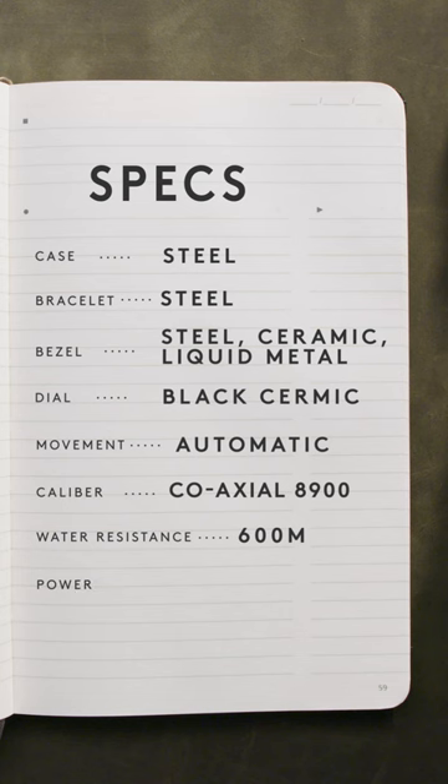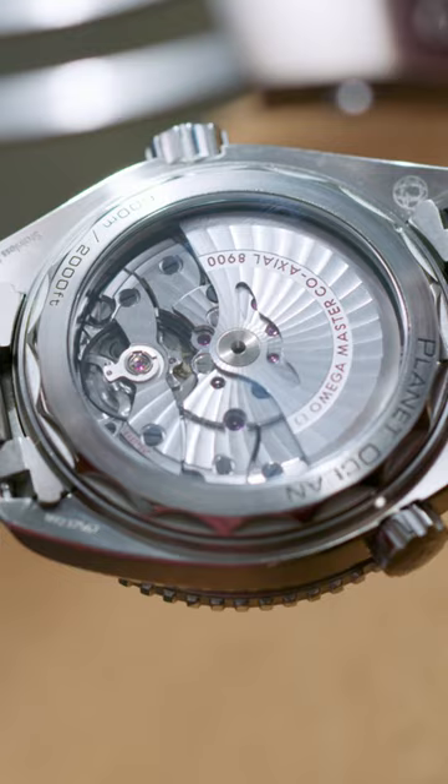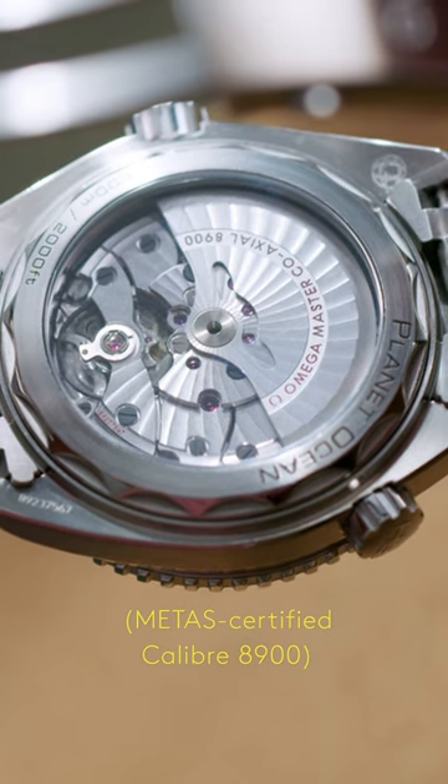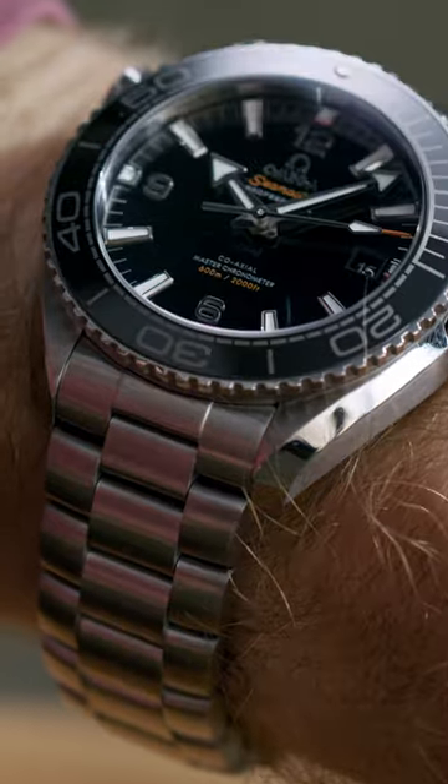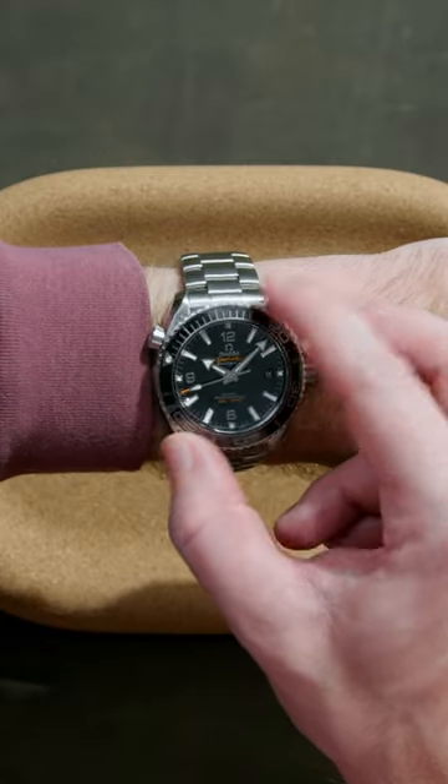All to protect the METAS certified caliber 8900 housed between the ceramic dial and sapphire case back — a capability you're virtually guaranteed to never need, but you'll be sure to appreciate it in the face of any harsh environment.